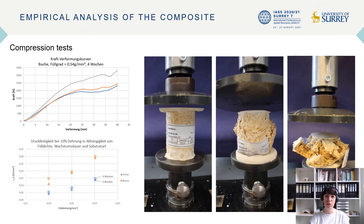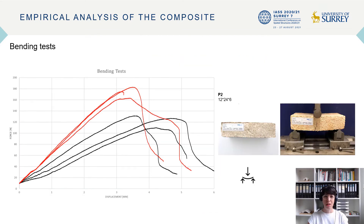Also, the cultivation time as well as the filling density influence the compression test, as shown in the diagram. Compared to the compression strength results, the material's bending strength also shows a dependence on filling density. This is shown by a higher stiffness and maximum measured force of the test specimens with higher density.